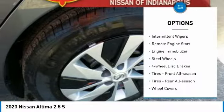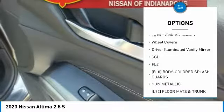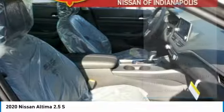Brake assist, intermittent wipers, remote engine start, engine immobilizer, steel wheels, four-wheel disc brakes, tires — front all season.